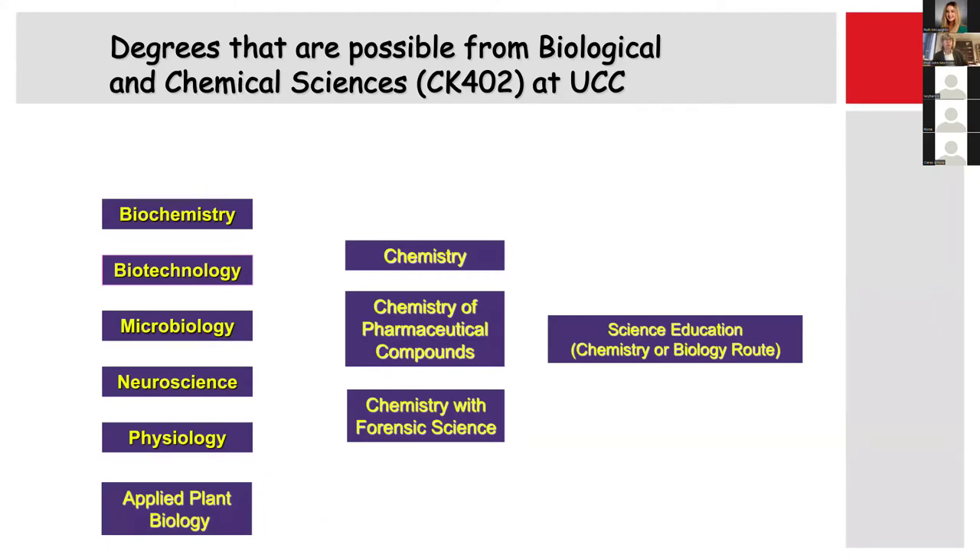It's worth noting that even though the degree is called Biological and Chemical Sciences, all of these degrees are equal opportunity outlets. There are a number of biological degrees listed on your left: biochemistry, biotechnology, microbiology, neuroscience, physiology, and also applied plant biology. That's a little bit different, but I'll mention that in a moment.